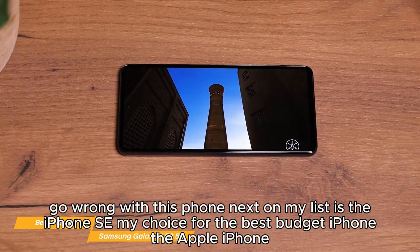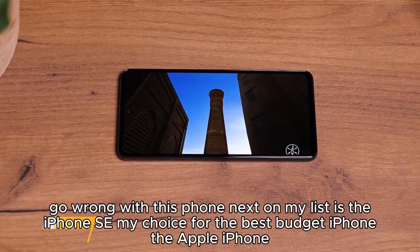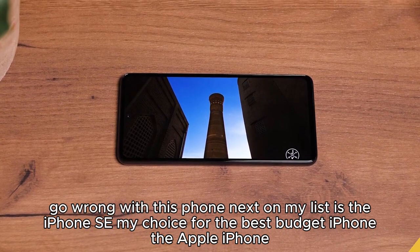The Samsung Galaxy A53 5G is the best overall budget phone with its fantastic camera, excellent display, storage options, and battery life. The A53 5G really ticks all the boxes — you can't go wrong with this phone.